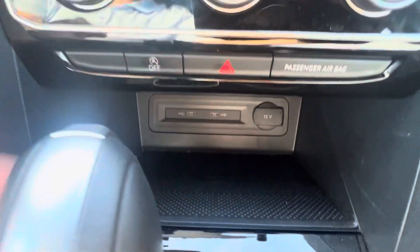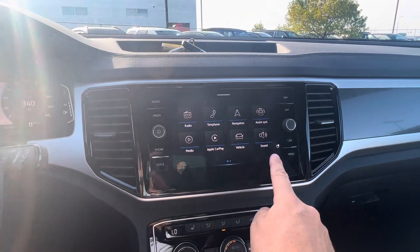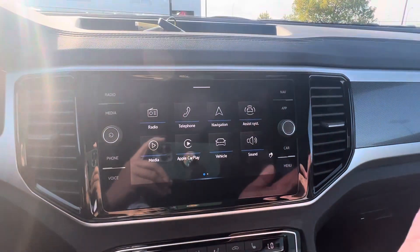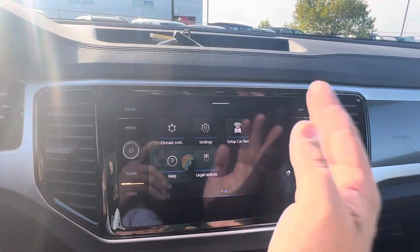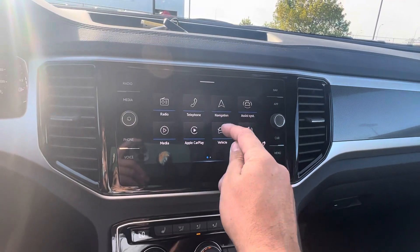You have wireless charging right here — put your phone there and it'll wirelessly charge for you. Another cool thing: you can see that little hand icon that just popped up — you don't even have to touch the screen, you can just move your hand across. Pretty cool. You can also go right into your car settings.